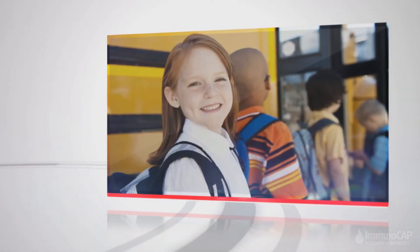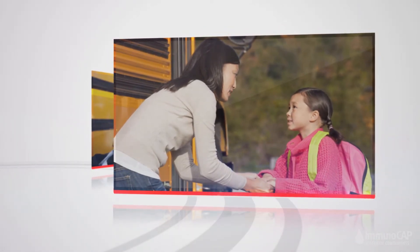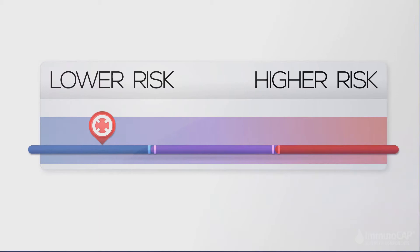Summer turns to fall and it's time for you to get the kids back to school. Parents of kids with allergies have plenty to worry about. Many parents live in fear of their child's food allergy, but they might not know their child's risk level for an allergic reaction.